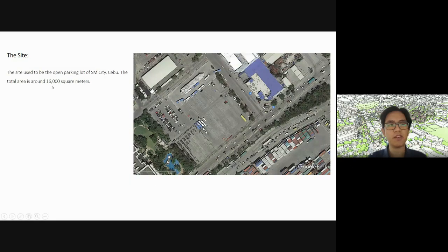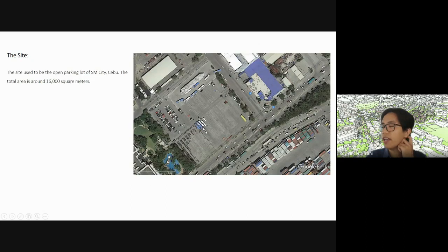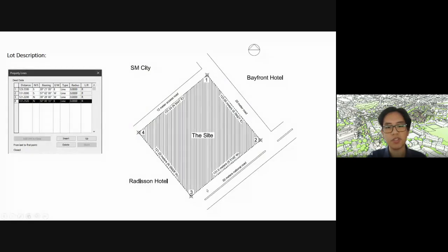We have a total area of about 16,000 square meters. Double-check and triple-check your lot. The bearing should be 123.55 south, 39 degrees, 21 minutes, etc. This should close — let us know if it doesn't because we really check this. If you notice on the actual site, there's a parking building here. I think we can just ignore that parking building because we're using the whole site.